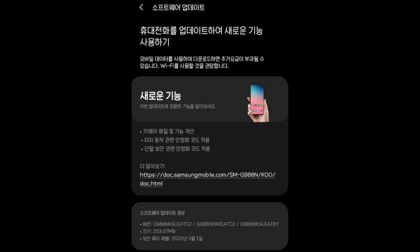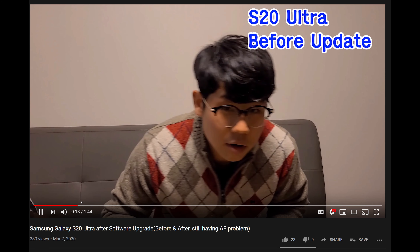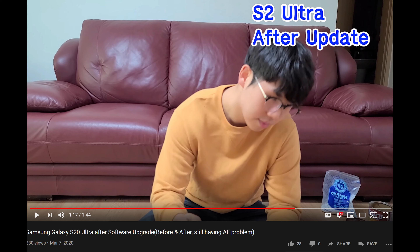Well, there's already a video out from someone who got the update, and it looks like it has not fixed them yet. If you watch the video — it's linked down below — it's from this guy by the name of Korean Nobita Eric. The video doesn't have a ton of views but I would definitely watch it. He shows before and after the update, and it does not fix the focusing issue, unfortunately, at least based on his testing.